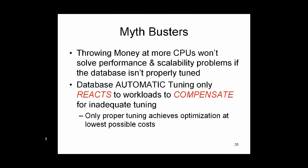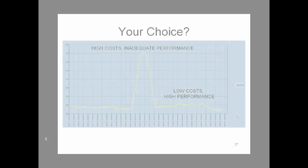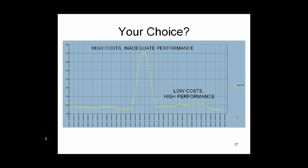Throwing money at more CPUs won't solve performance and scalability problems if the database isn't properly tuned. Database automatic tuning only reacts to workloads to compensate for inadequate tuning. So it's your choice: do you want to save money on energy costs, software license costs, and hardware costs? Do you want high costs and inadequate performance, or low costs and high performance?